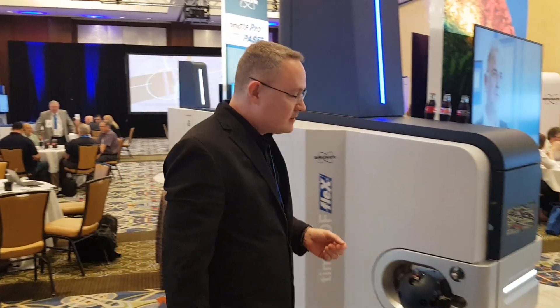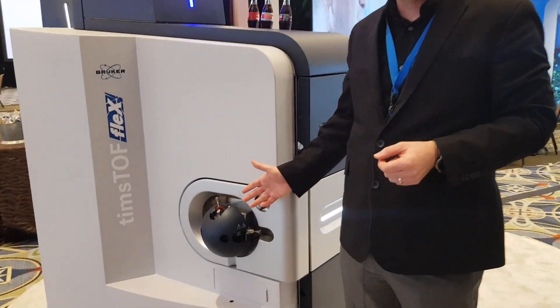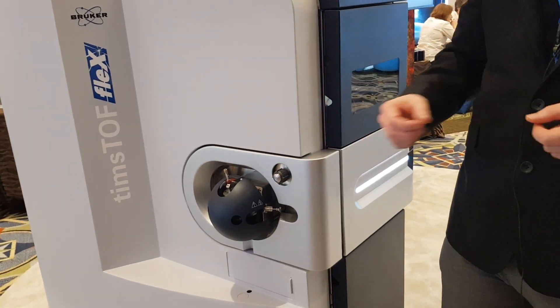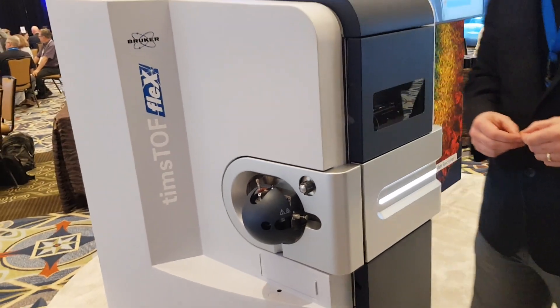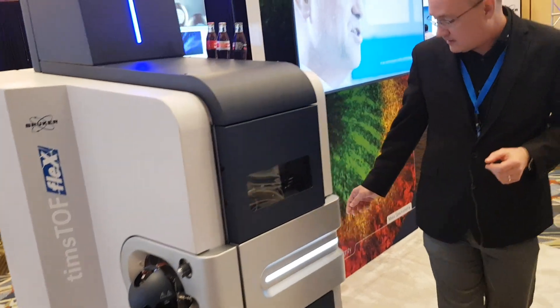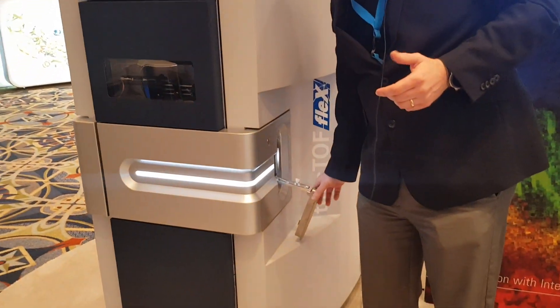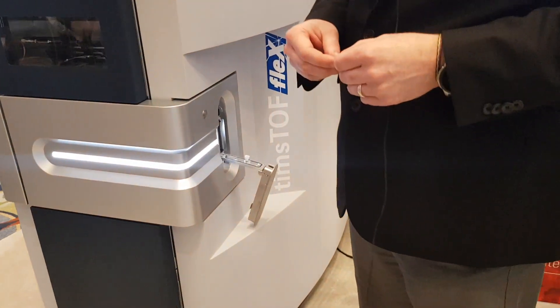This year we've combined all of the advantages of the Timstof Pro — which is the deep qualitative and quantitative proteomics available through PASEF and the TIMS technology — and we've combined that with the MALDI source. The MALDI source is actually the Smart Beam 3D source that is popular in our RapiFlex product.